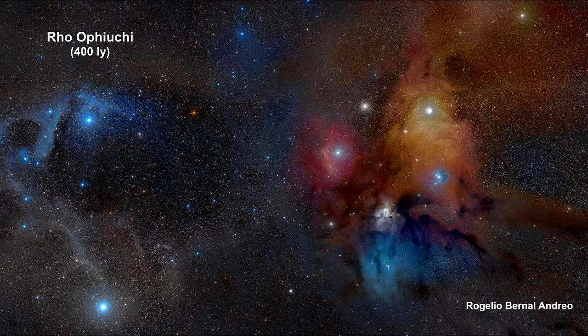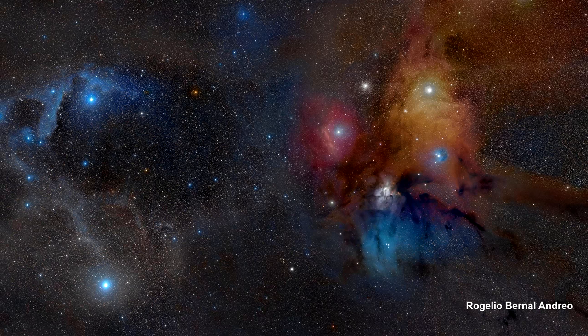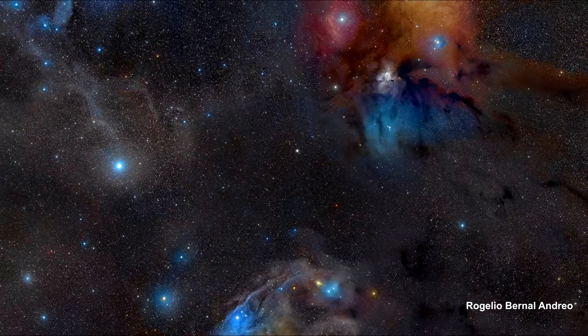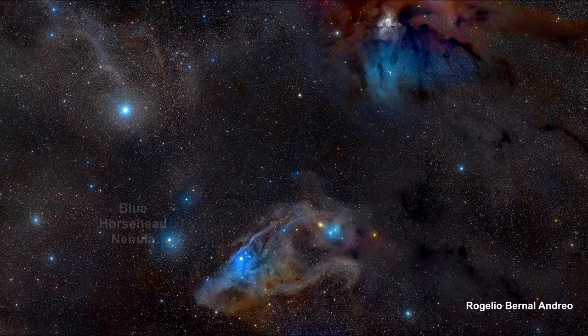The cloud surrounding the star system Rho Ophiuchi, or Rho Oph for short, is one of our closest star-forming regions. Rho Ophiuchi itself is a binary star system visible in the light-colored region on the right side of the image. The star system is distinguished by its colorful surroundings, which include a red emission nebula and numerous light and dark brown dust lanes around five light-years wide.